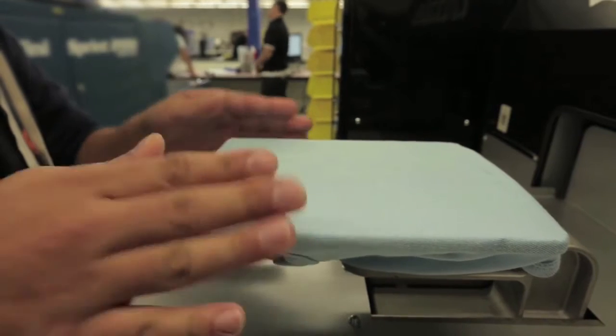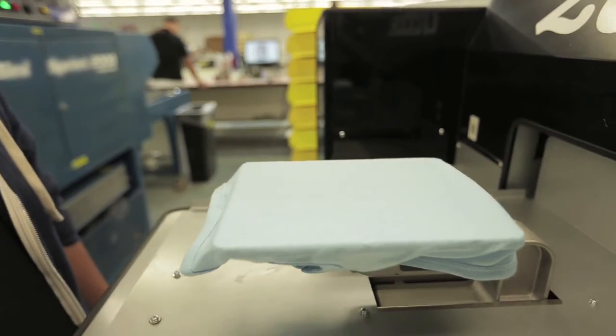We check for everything. We're going to check the garment first and foremost to make sure there are no loose threads, there are no ink stains. Everything about the garment, even before we print, is correct.